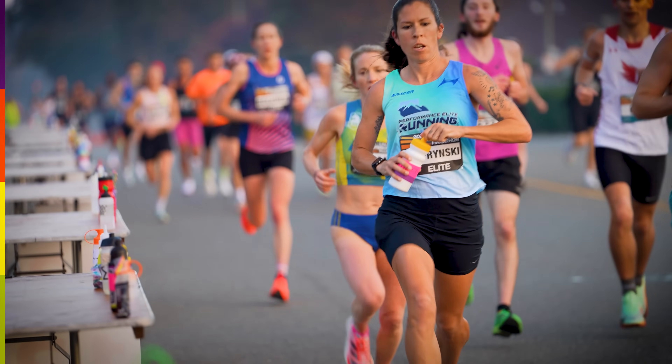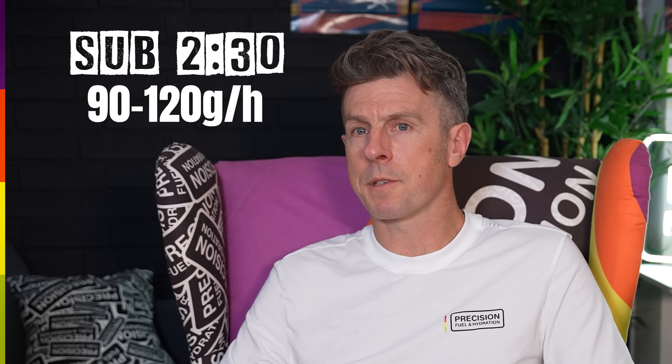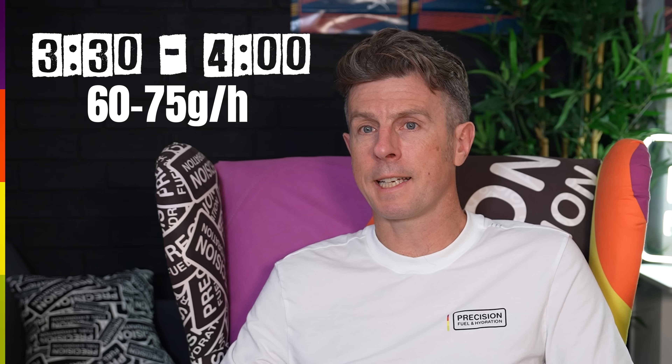Thankfully, there are now guidelines for how much carb you should be able to consume per hour to sustain your performance, based on your target marathon time. It's advantageous for faster elite runners to aim to consume more carbs per hour because they're working very, very hard. For runners aiming for sub 2:30, 90 to 120 grams an hour is now recommended. For 2:30 to 3 hours, it's about 75 to 90 grams an hour. For 3 to 3:30, it's more like 60 to 90 grams an hour. For 3:30 to 4 hours, 60 to 75 grams an hour, and for 4 hours plus, 60 grams an hour should be sufficient.